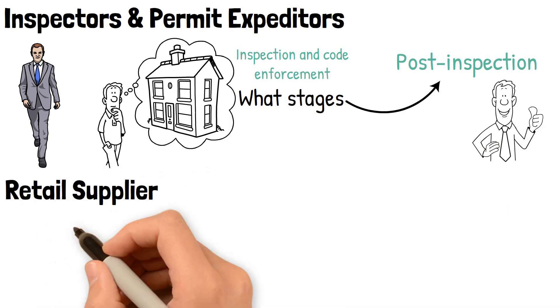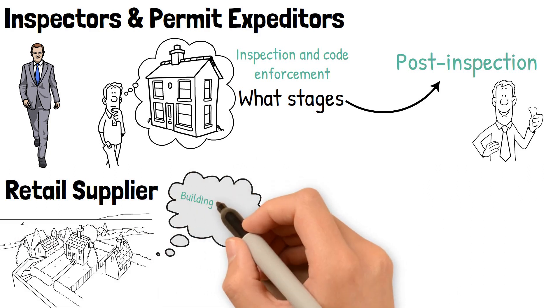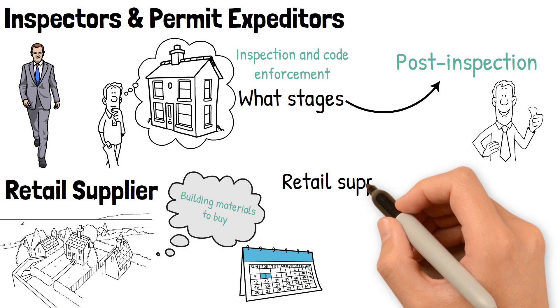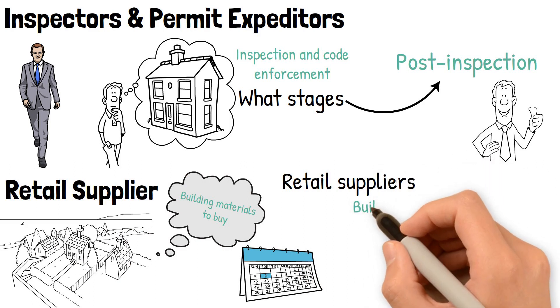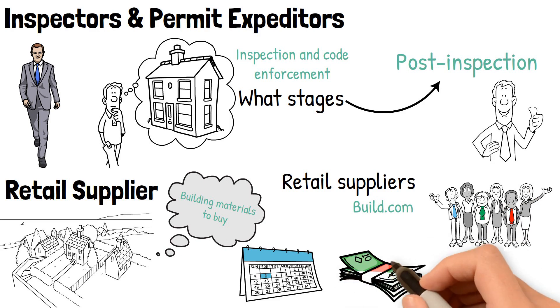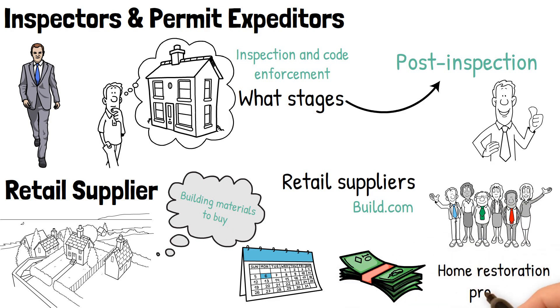Retail supplier. With multiple houses, there will be a lot of building materials to buy and you'll have to organize predictable delivery to meet the demands of your schedule. Retail suppliers, like Build.com, will often have customer care agents for professionals to buy in bulk or at discounted prices for your home restoration projects.